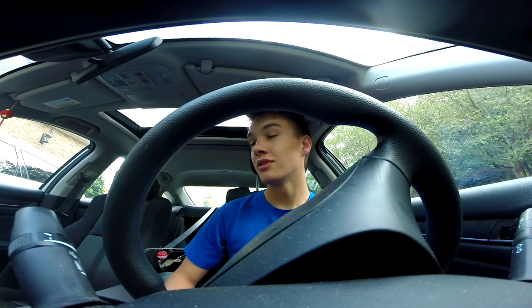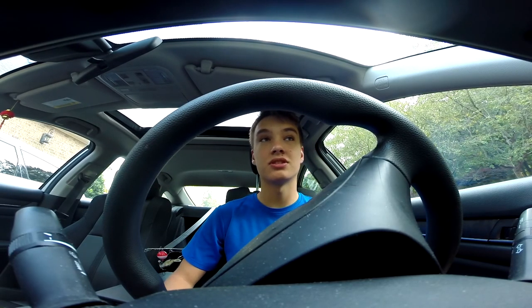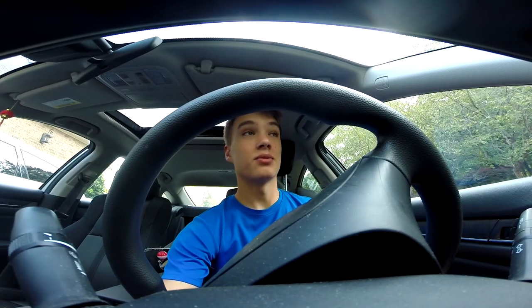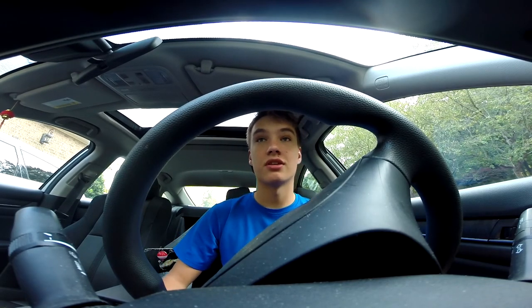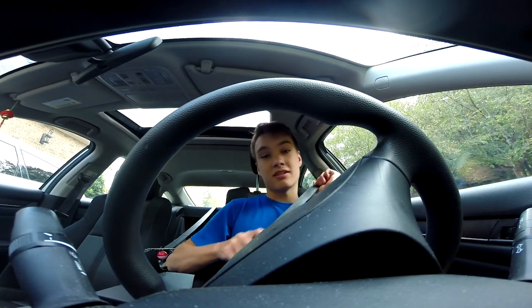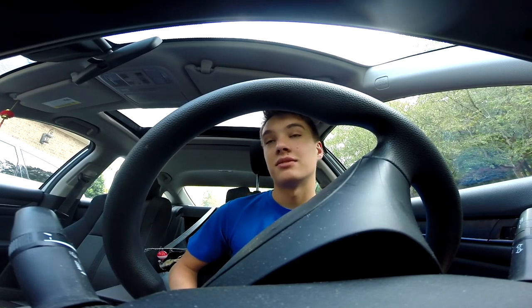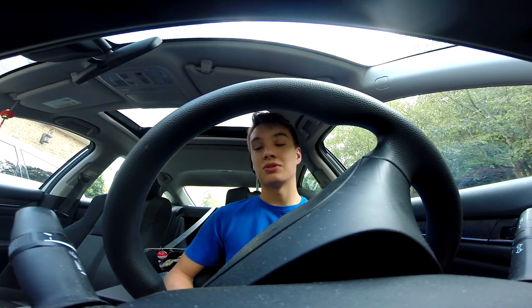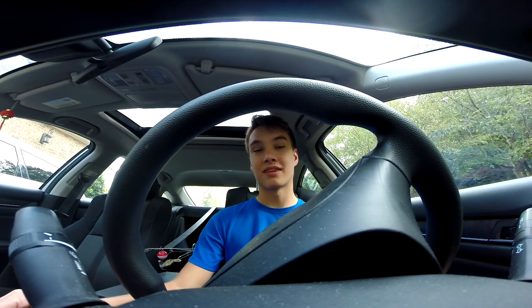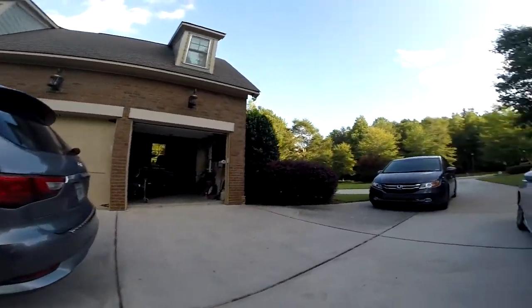Okay, so this is day one of the challenge — I'm gonna be trying to catch every fish in Georgia. The rules are it's just the fish on the GA DNR identification website, and it's like 45 fish. I'm just gonna start out with largemouth bass because that's what I'm used to, and then we're gonna work our way from there.